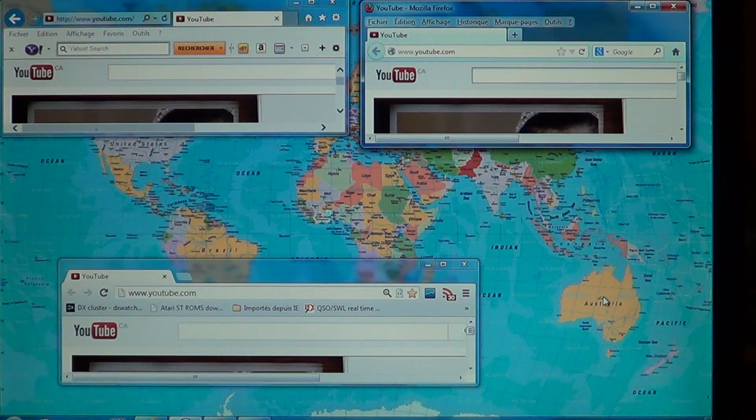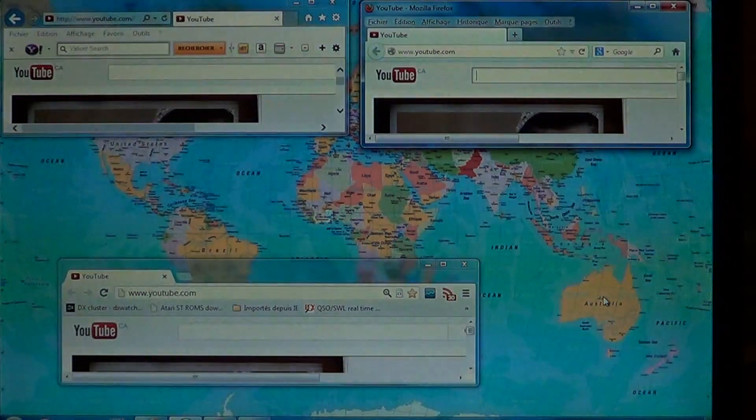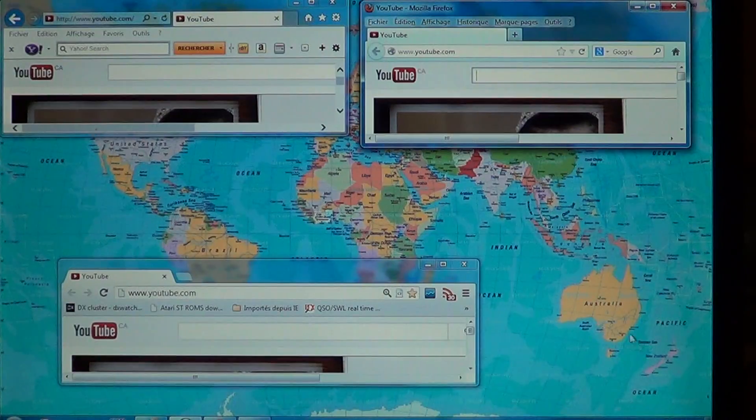I've loaded pages on Firefox 19, the latest version of Chrome, and Internet Explorer 10 to compare which browsers are the fastest. I must say, Internet Explorer 10 really kicks ass — it's one of the really amazing browsers.